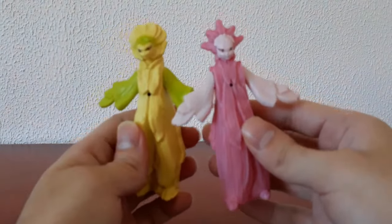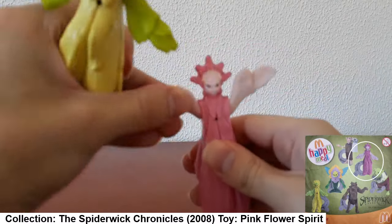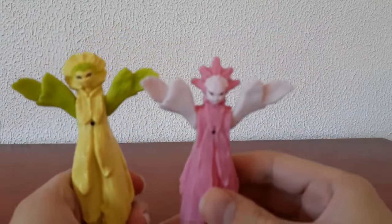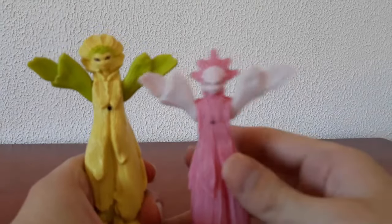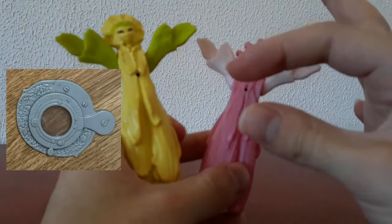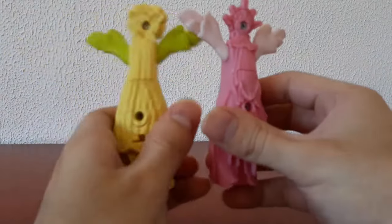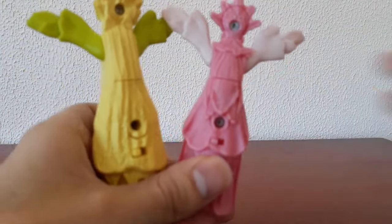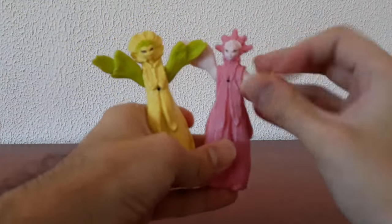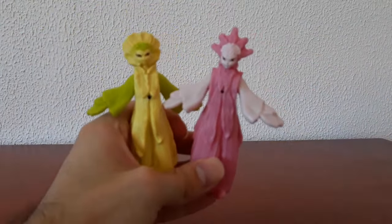These toys are from the movie Spiderwick, I believe from 2008, and are some of the last McDonald's toys I ever got. You can rotate their arms up and down. I believe they're called either Spirits of Nature or Spirits of Spring — one's pink, one's yellow. You could look through a sort of looking glass toy placed in front of holes in their chests, and they would light up via a button — but unfortunately I don't have those pieces anymore. Still very nature-themed; I recommend looking up the Spiderwick toys.